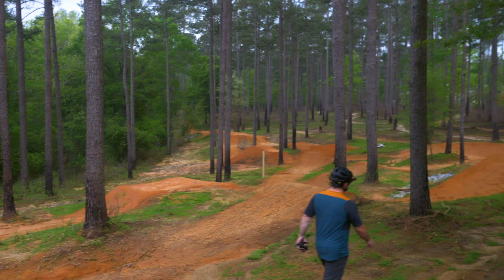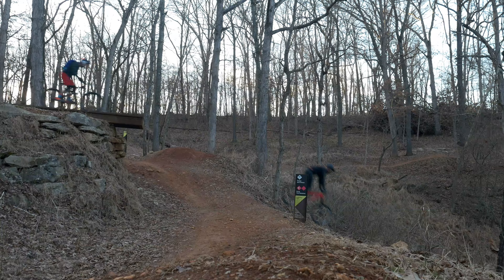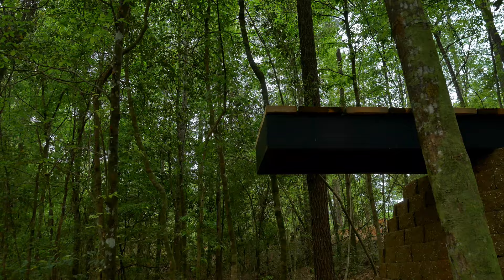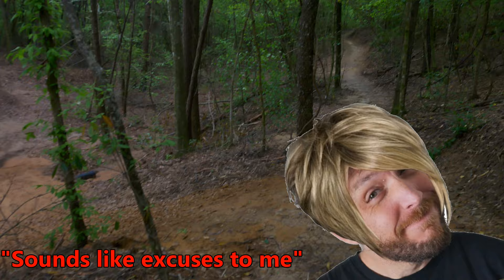Our tour starts with the biggest feature out here, the properly named Tower of Terror — a 13-foot drop modeled after Drop the Hammer in Bentonville. This is a serious feature that gave me a feeling of, well, terror. The landing was a bit wet and rutted out from the rain, so it wasn't ideal to do this drop on this trip, but with a feature like this, it gives you a reason to come back.